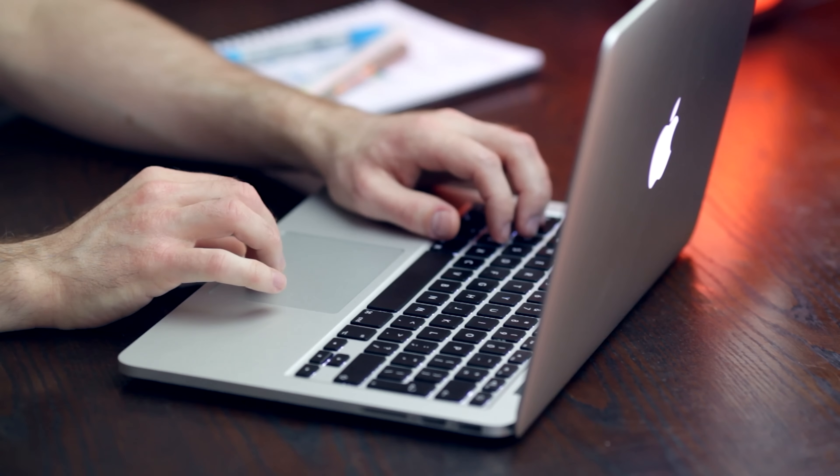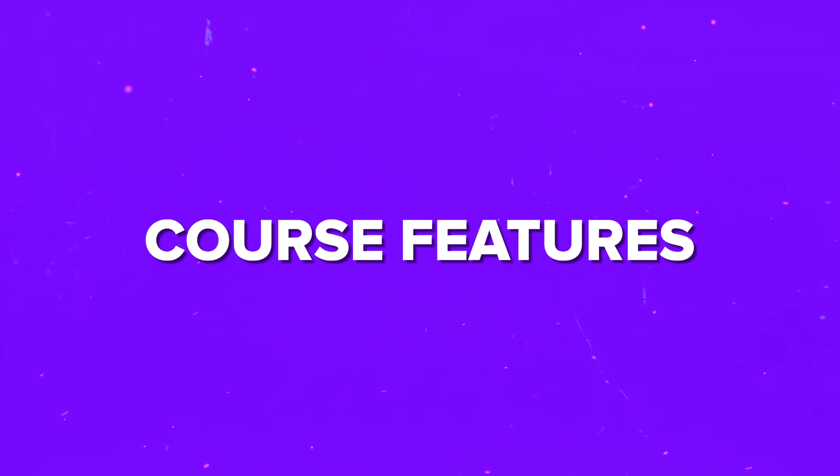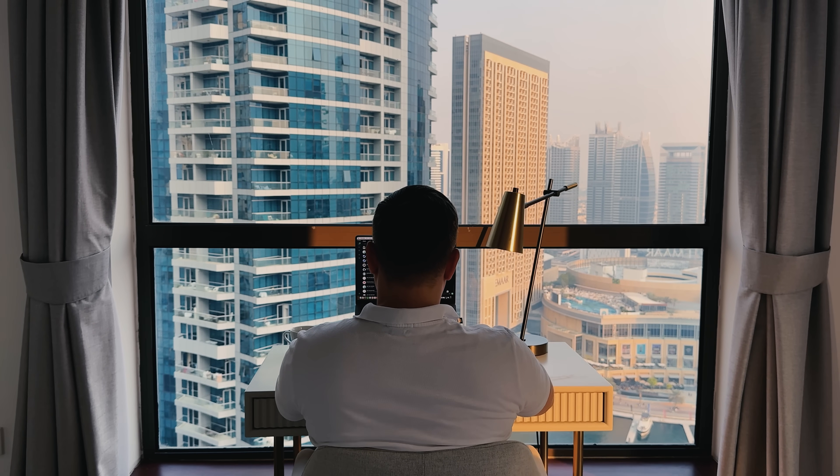By the end you'll be ready to architect robust, scalable, and cost-efficient cloud solutions. This course is packed with valuable content to keep you learning, engaging, and hands-on. You'll get over 21 hours of on-demand video, 32 in-depth articles, and 47 downloadable resources. The course is divided into 20 sections and 286 lectures, so you can easily follow along and build your skills step by step. Plus, you'll work on a practical project creating a full-blown cloud-based system, so you'll finish with real-world experience.